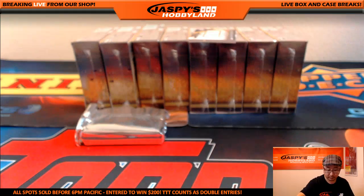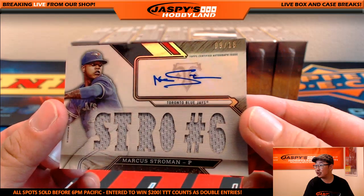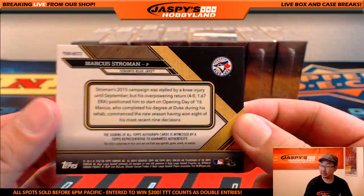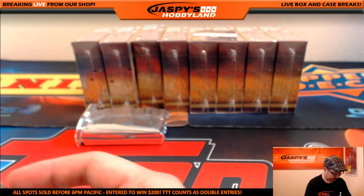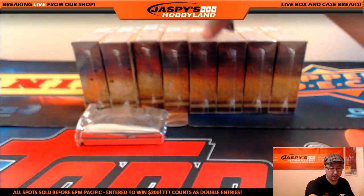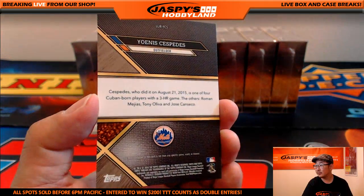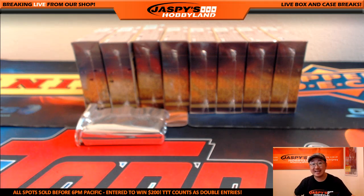Your hits — nice — 9 out of 18, jersey autograph, Marcus Stroman, Toronto Blue Jays going out to Rich. And we got a 17 out of 18 relic, Yoenis Cespedes — nice one for the New York Metropolitans, going out to Howard.